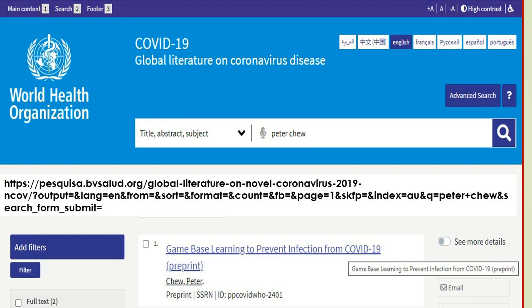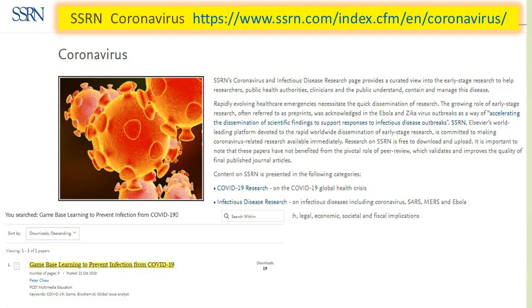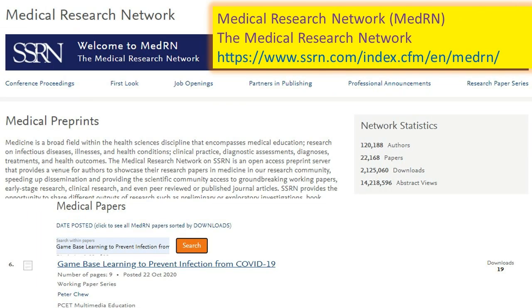The Game-Based Learning to Prevent Infection from COVID-19 article can be found at the World Health Organization (WHO), Europe PubMed Central (Europe PMC). Europe PMC has been funded by Wellcome, in partnership with the UK Medical Research Council (MRC) and the Swiss National Science Foundation (SNSF). The article can also be found at SSRN Coronavirus and SSRN Medical Research Network (MedRN).